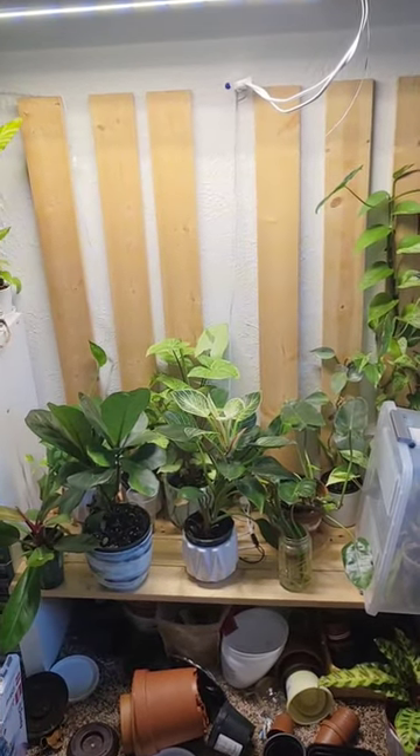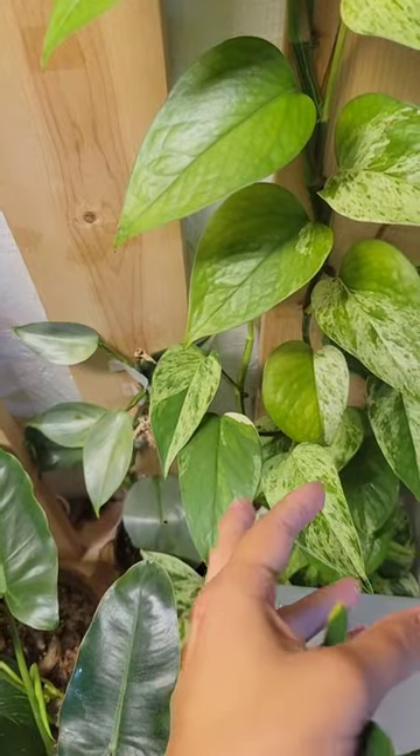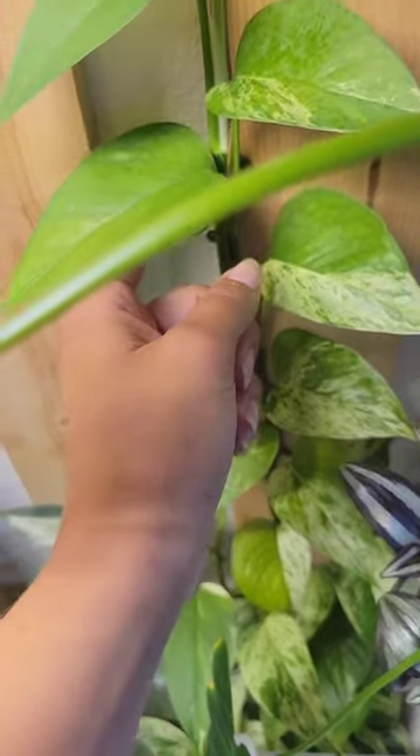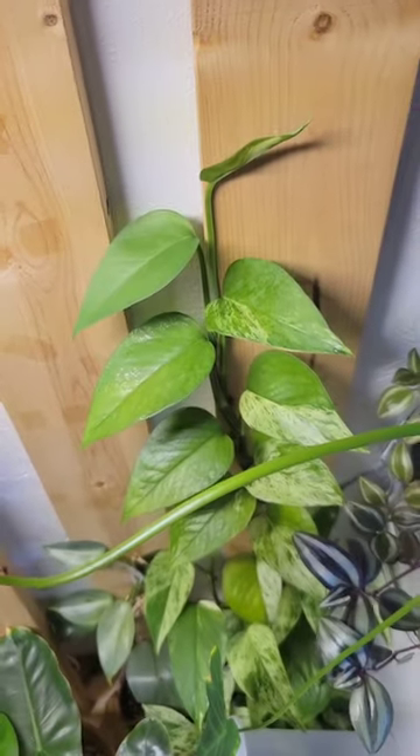I think it's some type of oak or something — it's refurbished furniture wood. The Marble Queen Epipremnum Pothos is doing amazing over here. It's taken off like crazy. I keep forgetting to water it, and it's starting to get a little cranky in this heat.